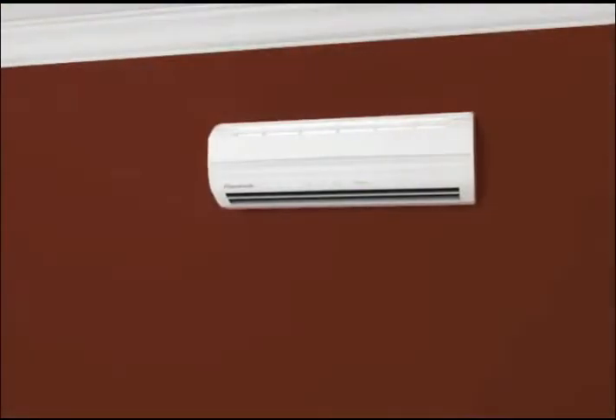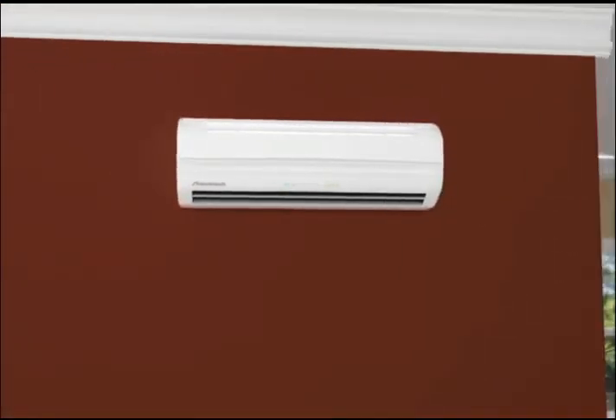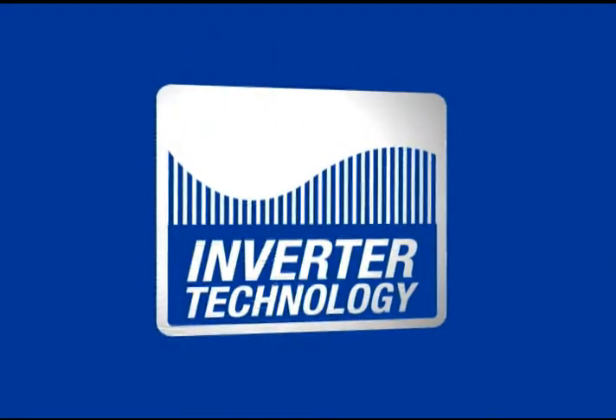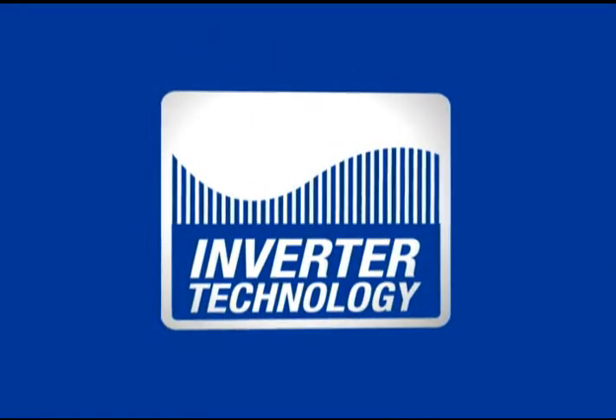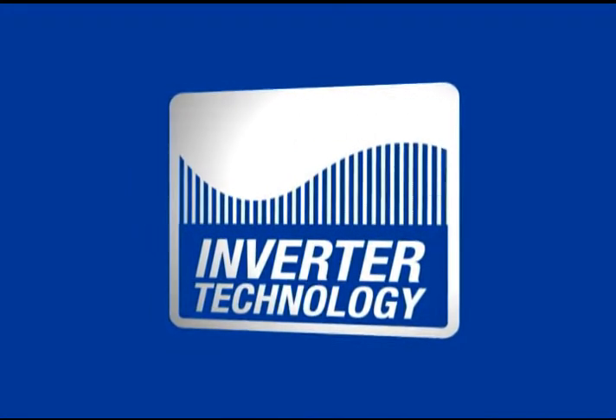Not only does this provide great advantages for comfort and convenience, it also makes the Frederick ductless split system with advanced inverter technology an exceptionally energy-efficient solution. Inverter technology allows your cooling system to reach your desired temperature faster and to maintain it more accurately, lowering your energy costs.